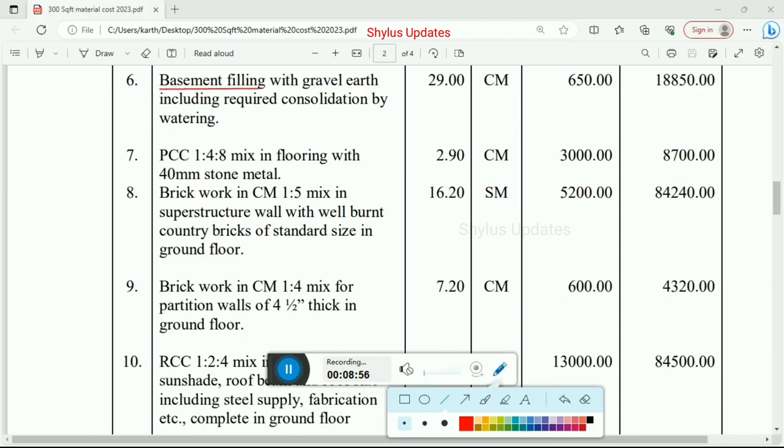Basement filling with gravel and earth including required consolidation by watering. Total quantity is 29 cubic meter, rate per unit is Rs. 650. Total amount for basement filling is Rs. 18,850. PCC work: 1:4:8 mix in flooring with 40 mm stone metal. Total quantity is 2.90 cubic meter, rate per unit is Rs. 3,000. Total amount for PCC work in flooring is Rs. 8,700.